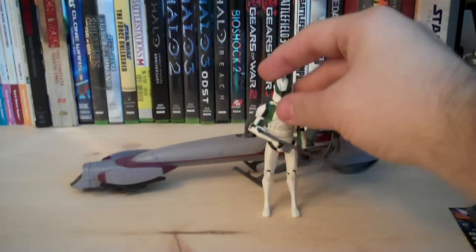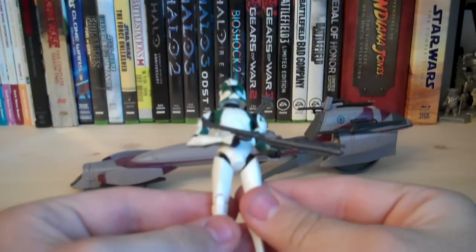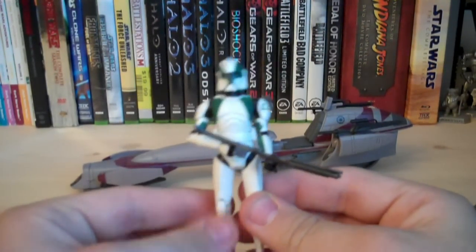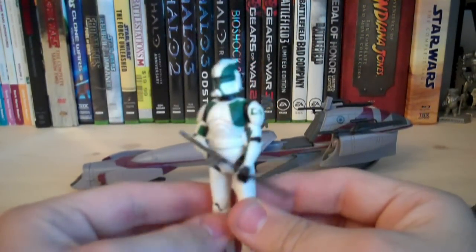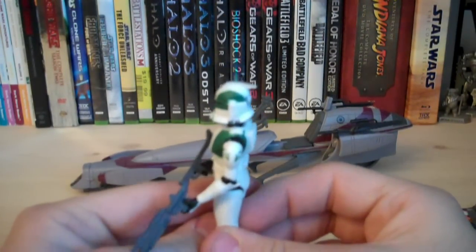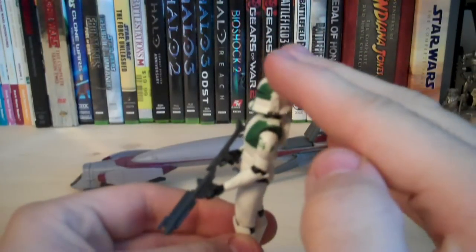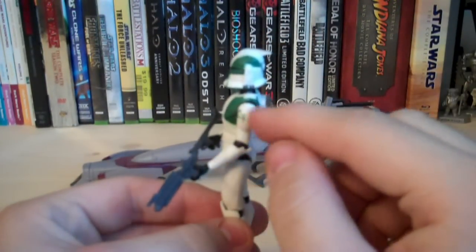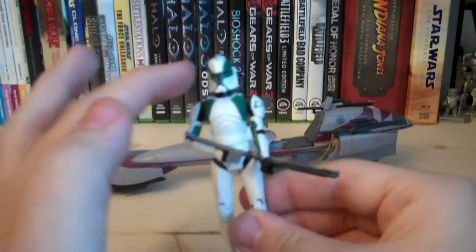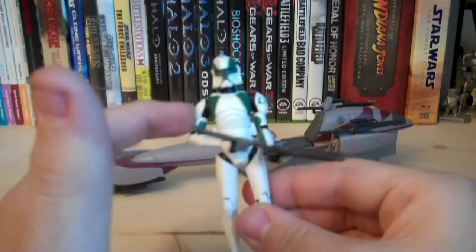Let's take a look at Clone Trooper Buzz. The only accessory he comes with is a DC-15 blaster rifle, molded in gray plastic, so nothing too new there. Buzz has a completely new deco which looks really fantastic. On his left shoulder plate, he has the 41st Elite Corps logo. He also has unique green markings on his chest, his arms, as well as his helmet — there are stripes on the lower part of his arms.